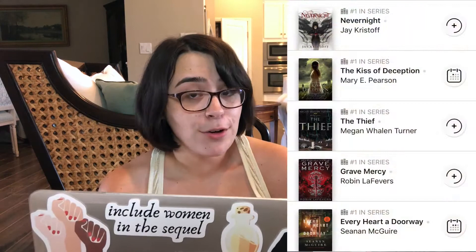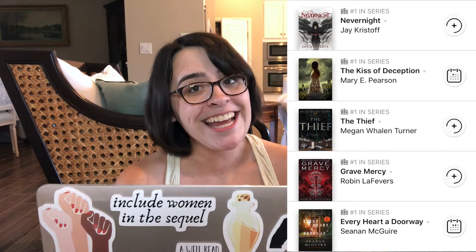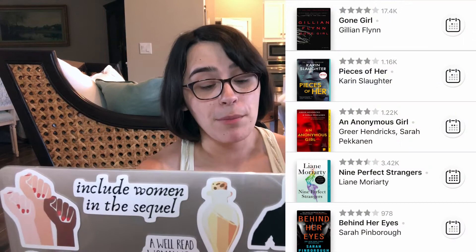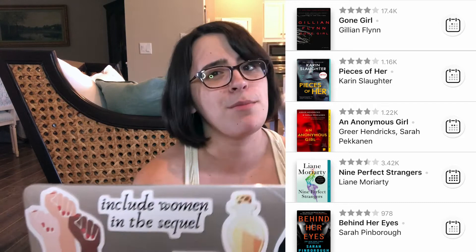Every Heart a Doorway by Seanan McGuire, Grave Mercy by Robin Lefebvre, The Thief by Megan Wallen Turner, The Kiss of Deception by Mary E. Pearson, and Nevernight by Jay Kristoff. Behind Her Eyes by Sarah Pinborough, Nine Perfect Strangers by Leanne Moriarty — that one has a really long wait time — An Anonymous Girl by Greer Hendricks and Sarah Pekkanen, Pieces of Her by Karen Slaughter, and Gone Girl by Gillian Flynn, which I've never actually read though I have seen the movie, so I'm not sure if I'd still enjoy the book.